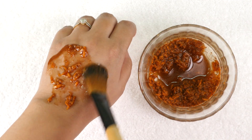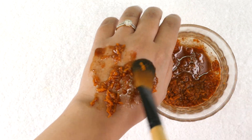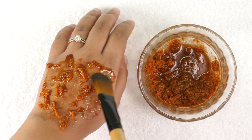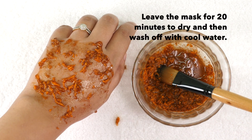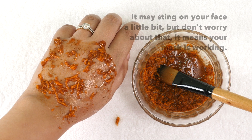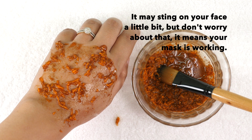Now apply the mask on your face, avoiding the under eye area. You can see here the consistency of the mask is a little watery because of the carrot and lemon juice. Once you have applied the mask, leave it for 20 minutes to dry and then wash off with cool water. It may sting on your face a little bit, but don't worry — that means your mask is working.